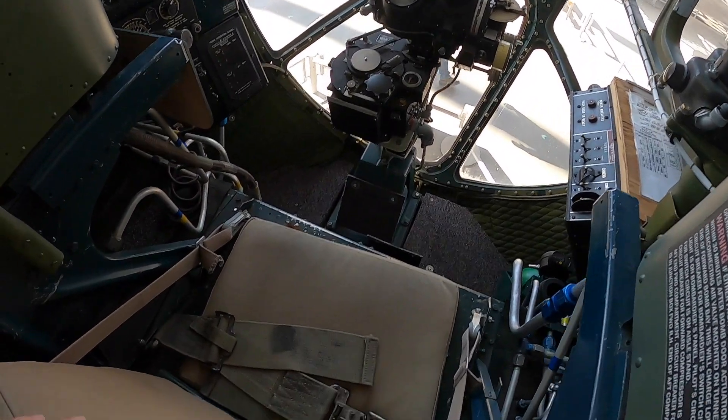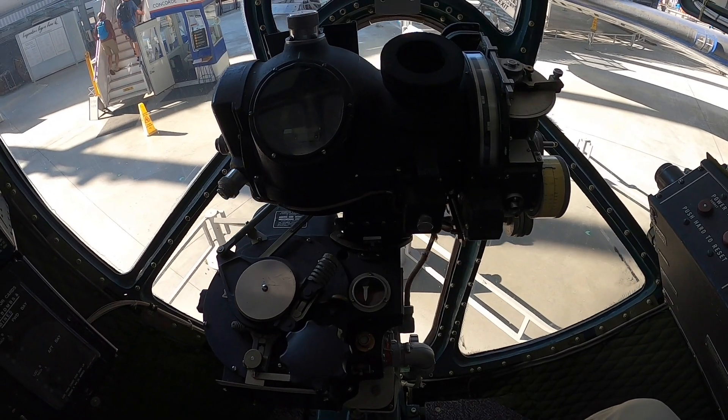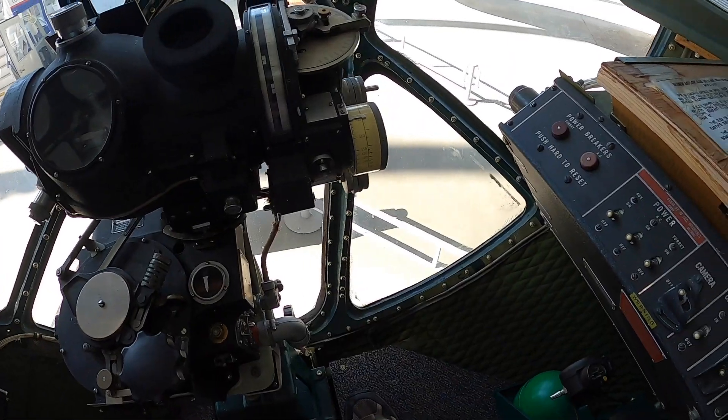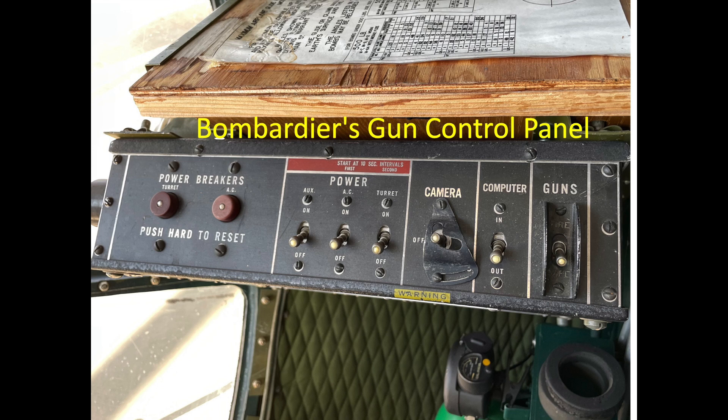The bombardier will flip up his padded seat, sit down, and attach a seat belt. Mounted in the front is a Norden bomb sight. To the right is the forward lower and upper turret control panel, with switches that turn on the air compressors to charge the guns, provide power to the computers and turrets, and power the gun cameras and gun safety switches.